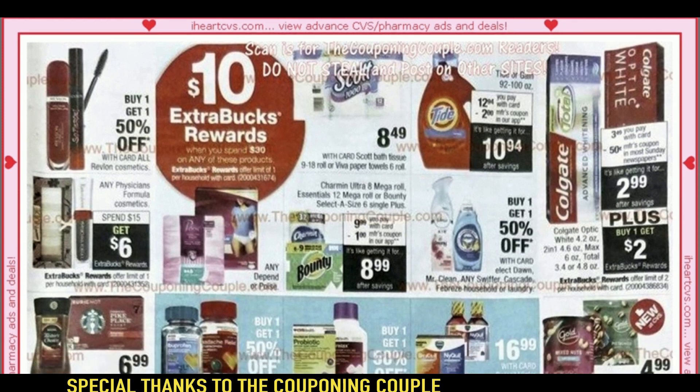Here we have a Spend $30, Get a $10 ExtraBuck. It's kind of hard to see the dividing parts, but is Revlon included in the Spend $10? I don't think that Revlon is included — there's probably a hidden barrier that we're not seeing there. In the Spend $10, I'm assuming these products here are included. But Revlon is going to be Buy One, Get One 50% off. So even if you don't use your instant coupon this week, you can use it next week — no worries.